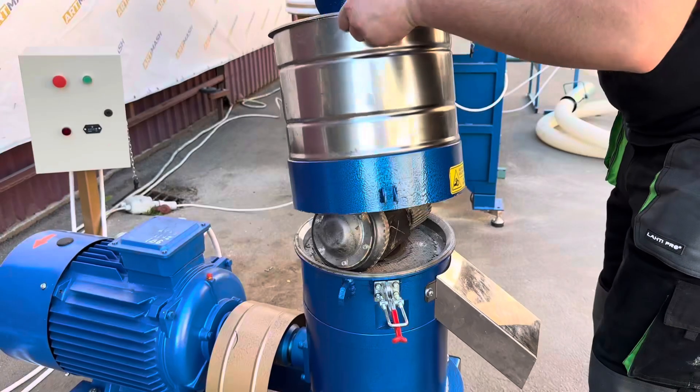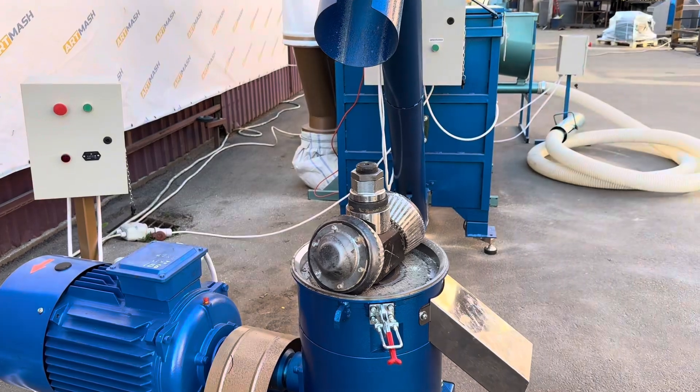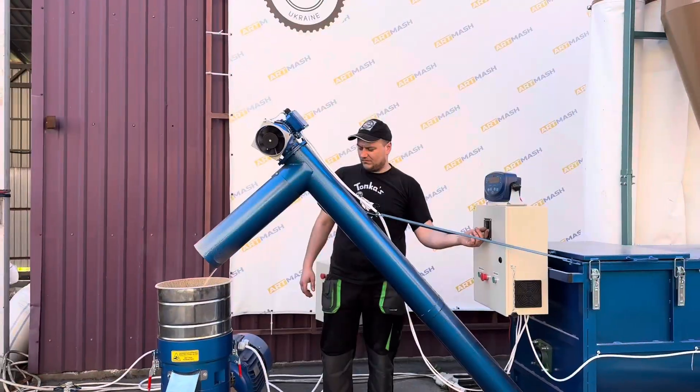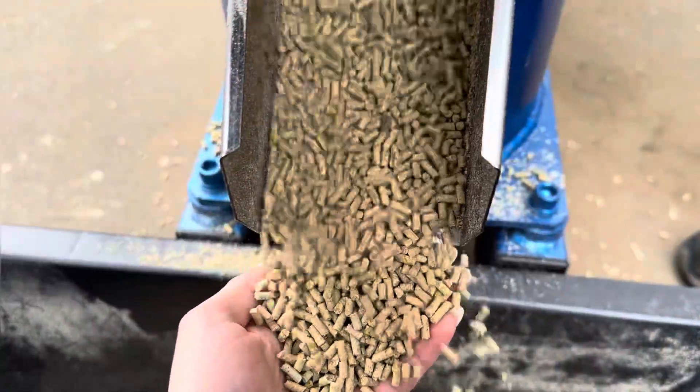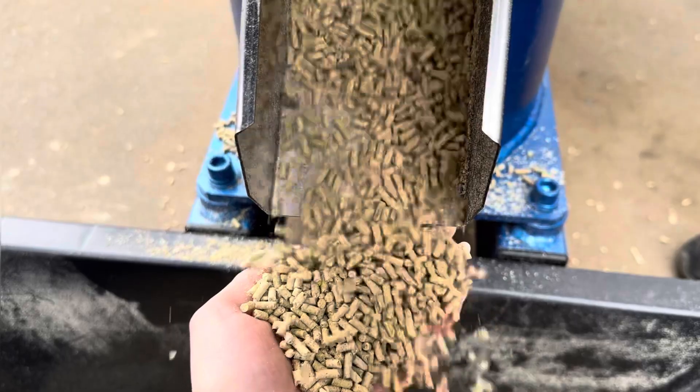The finished loose compound feed can be unloaded into bags or sent for pelletizing. The 22 kW feed pelletizer with conical rollers produces at least 400 kg of pellets per hour. It operates quietly and reliably, and can work without maintenance breaks.